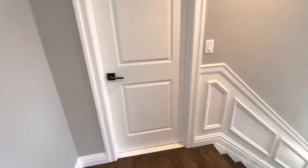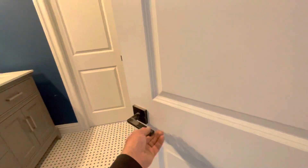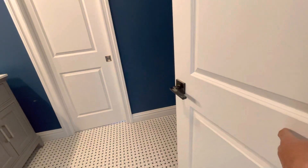All right, so the top floor here, we have two bathrooms. This is the hallway bathroom, and it's a two-part bathroom — two sections.